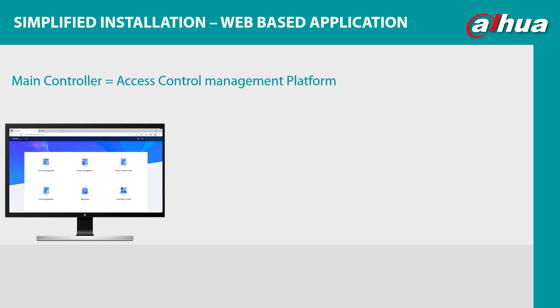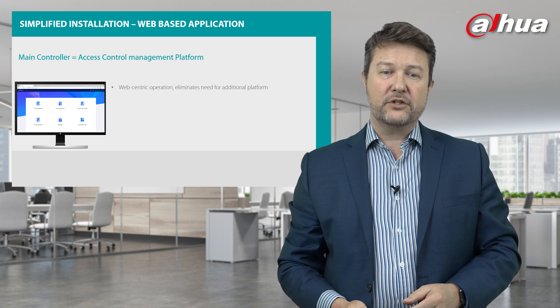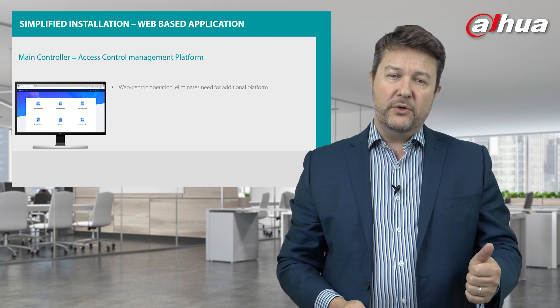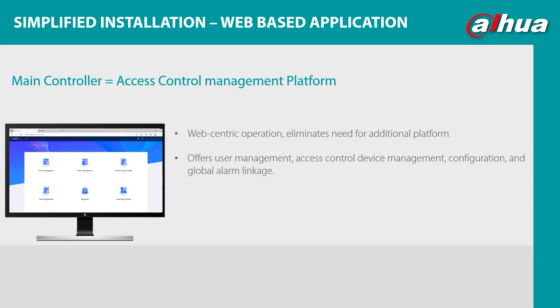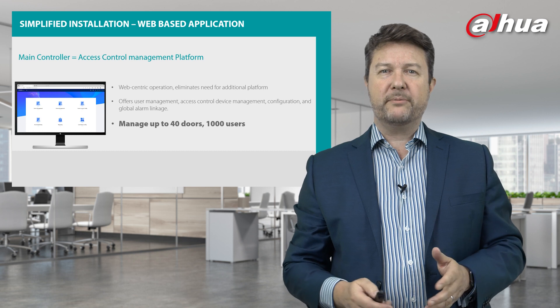Let's look at what it brings to the party. Number one: simplified installation. It delivers a web-based application — the main controller has an access control management platform built in. It's a web-centric operation that eliminates the need for an additional platform. You buy the box, you install the box — that's all you need. It delivers user management, access control device management, configuration, and global alarm linkage. And it can manage up to 40 doors and 1,000 units.